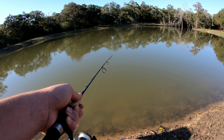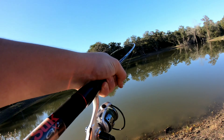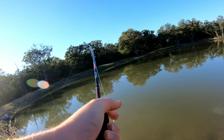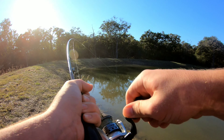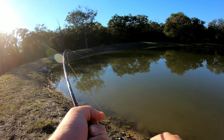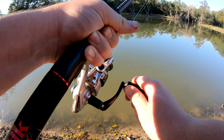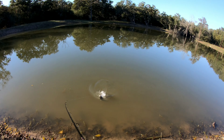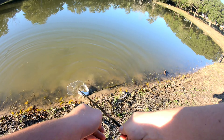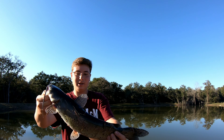There's a hit. Got something taking it. There he is. That's a good one. Little bitty one. Nice channel catfish right there. Little bitty channel cat, probably about two pounds.